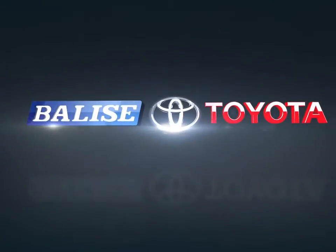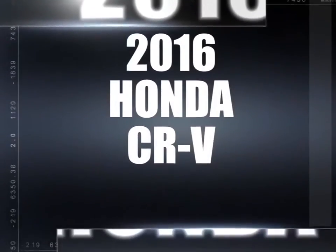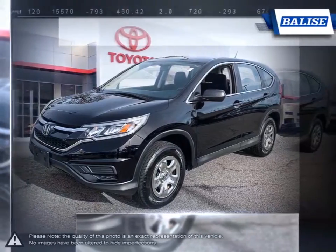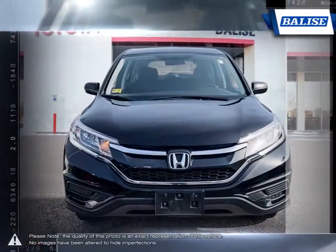Welcome to Belize Toyota. Today we're looking at a 2016 Honda CR-V. Calling the CR-V an overachiever would be an understatement. This vehicle is known for being heavy on its features but light on limitations.